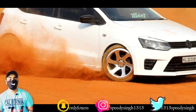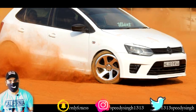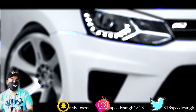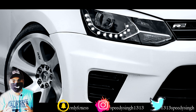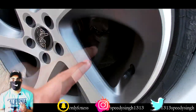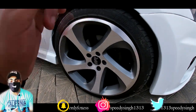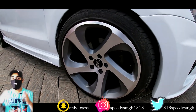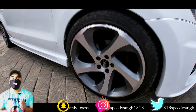This car now produces 90 BHP, whereas stock we get 74 BHP. That means the engine has been tuned for a more aggressive punch and performance. Along with this, Brembo rotors and brake pads have been fitted to give a good amount of braking — because when you have more performance, you obviously need better braking.